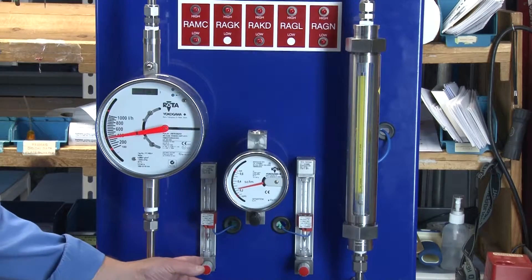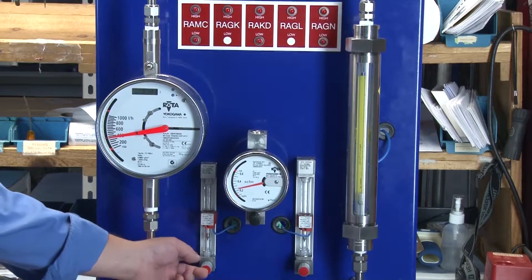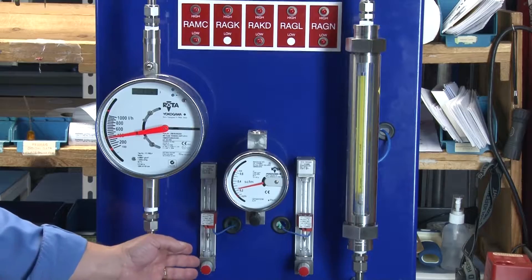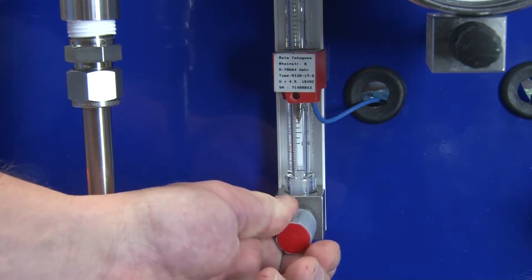This is our RAGK and RAGL model rotameters. Both meters are rated to 230 psi and 200 degrees Fahrenheit. They come with an optional needle valve which can be placed on the inlet or outlet. Adjustable limit switches are available and can be added.